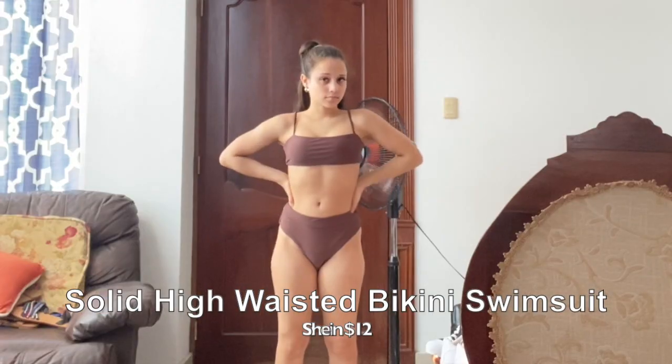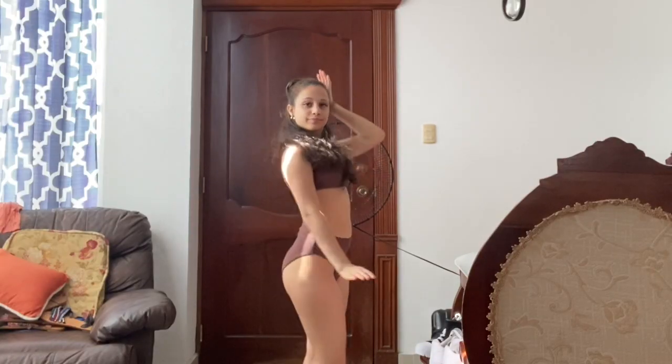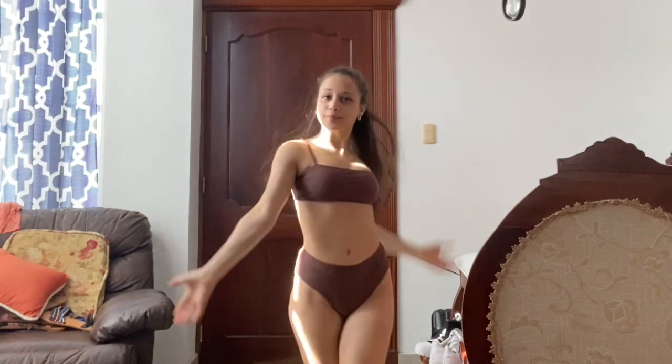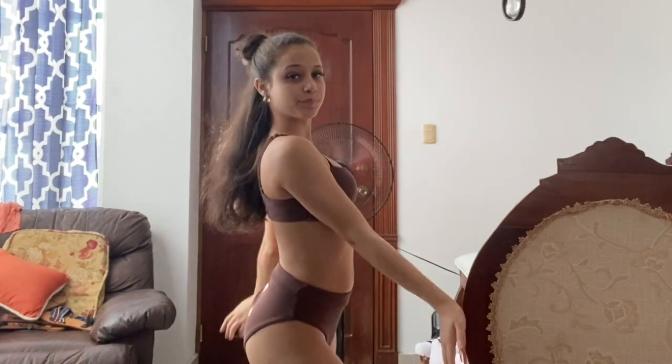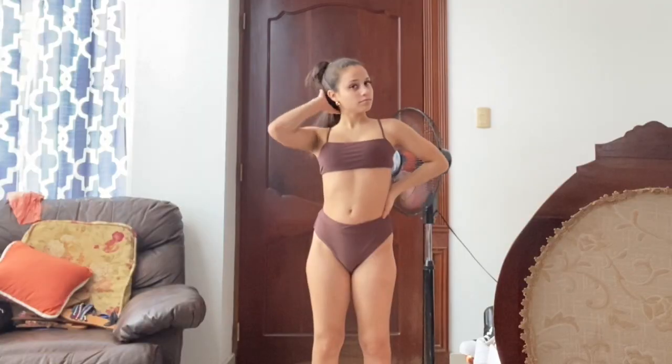This is the solid high-waisted bikini swimsuit. I bought it at Shein for $12 and it's one of my favorite swimsuits — it hugs my body real nice and I like how I can adjust the top. The link is down below. I really like the color; I never really had a brown bathing suit before, so I was like, might as well buy one.